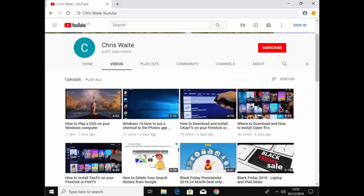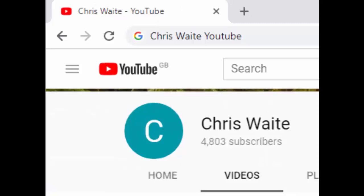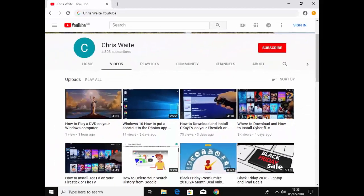You can follow me on Twitter at CW Tech, and don't forget to check out my other videos on my YouTube channel — just Google 'Chris Weight YouTube'. Don't forget to like and subscribe to my YouTube channel. Thank you for your support.